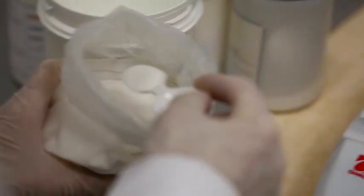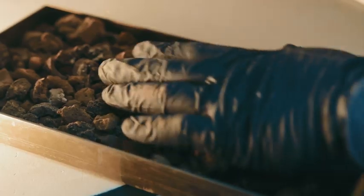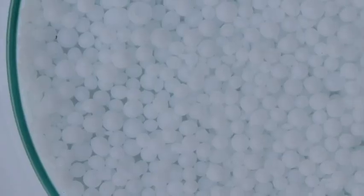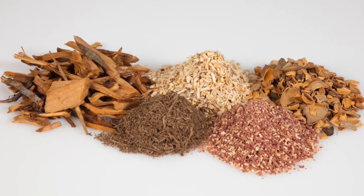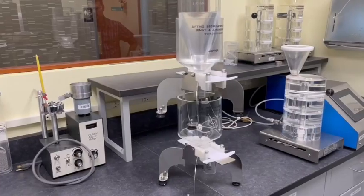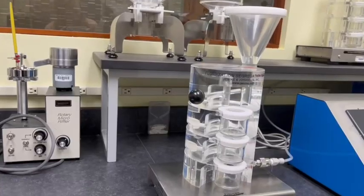The segregation test room contains a number of testers that Janicki & Johansson engineers developed to measure the propensity of different materials to separate by size, shape, or density. Two of these methods, sifting and fluidization, were adopted by ASTM.